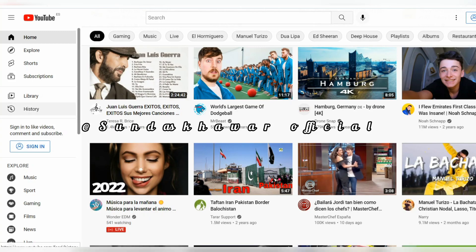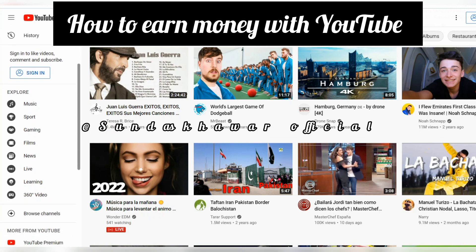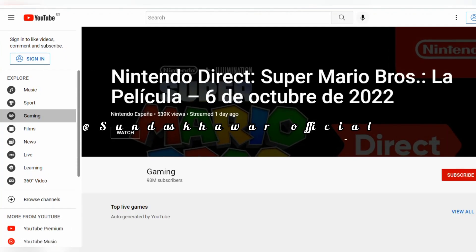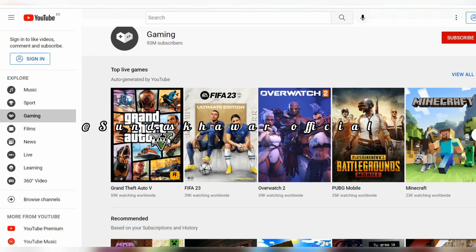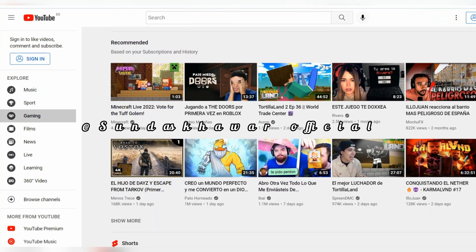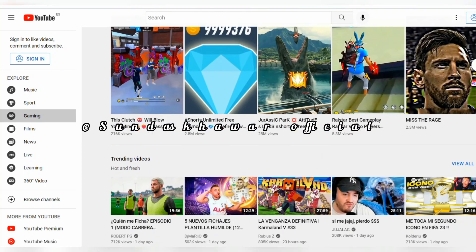Hi everyone, welcome back to my channel. In this video I'm going to share how to earn money on YouTube by uploading videos. Thousands of people earn money on YouTube because it's a high traffic platform — it's the second most visited website and search engine globally after Google. Alphabet is the parent company of YouTube and Google, producing billions in advertising revenue for YouTube, with $30 billion paid to creators over the past three years.